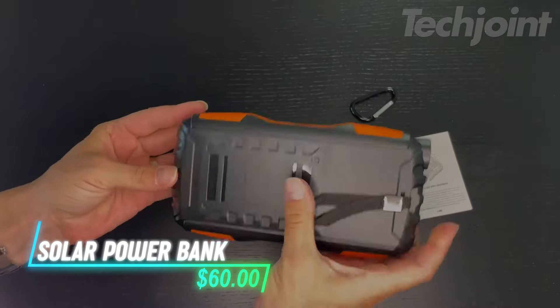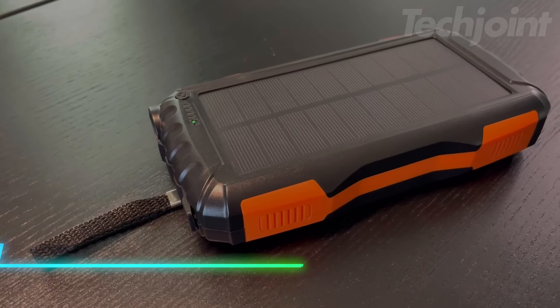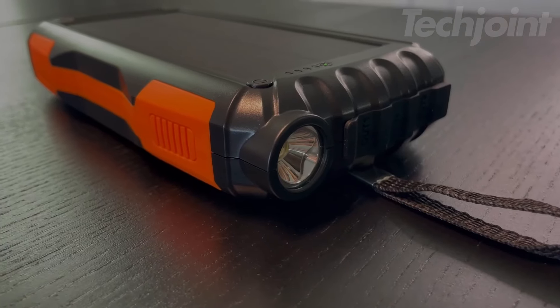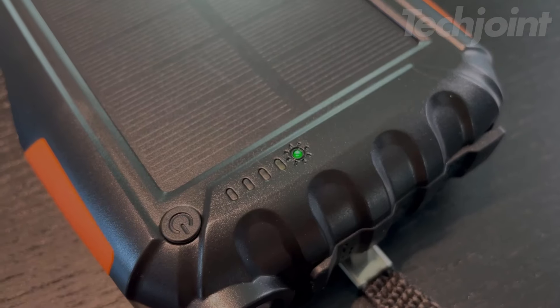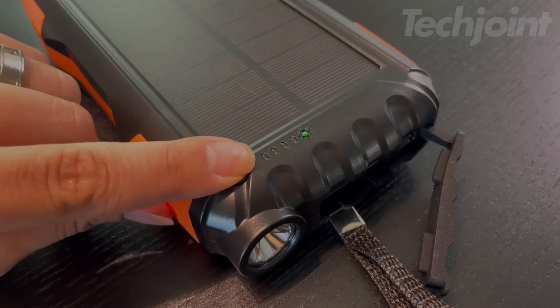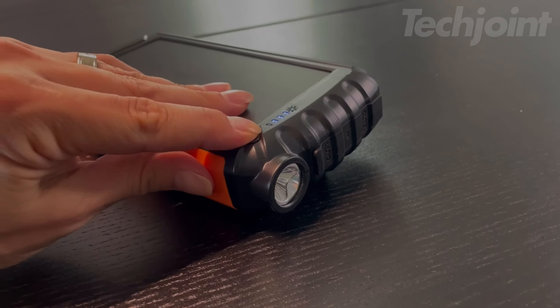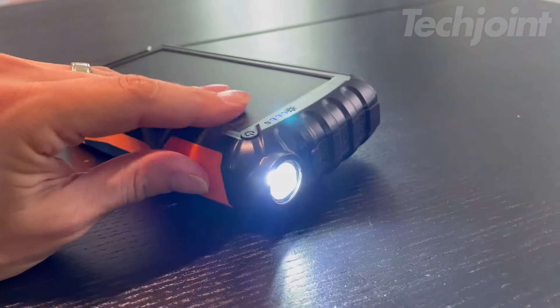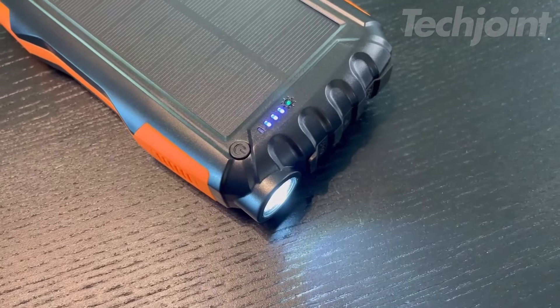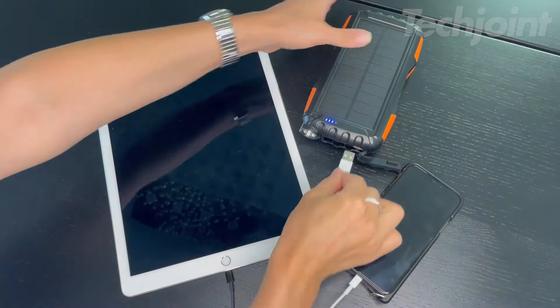Ever find yourself in need of power during outdoor adventures? This solar power bank is your solution. With a massive 42,800mAh capacity, it keeps your devices charged for days. Equipped with QC 3.0 fast charging and two USB ports, it ensures quick power-ups. Plus, the built-in flashlight lasts up to 100 hours. Rugged and reliable, it's perfect for emergencies and on-the-go energy.